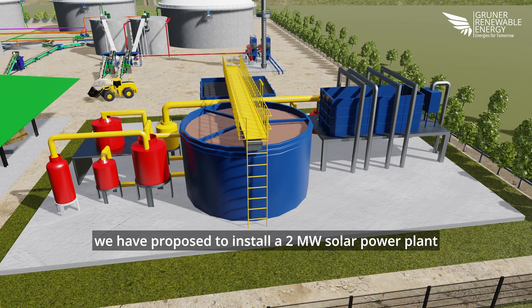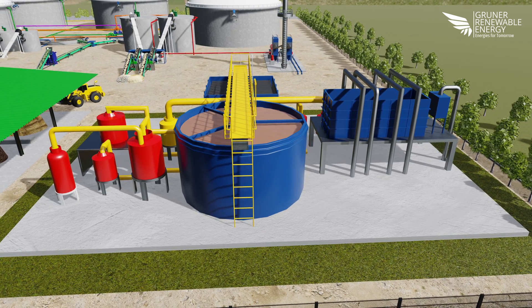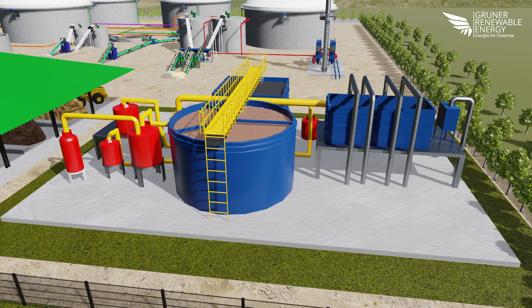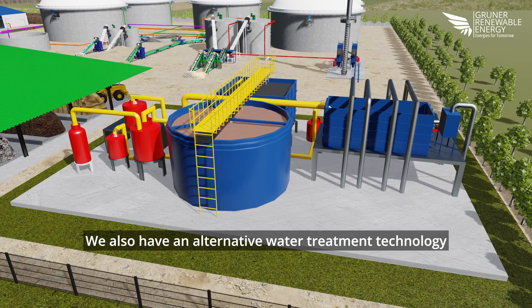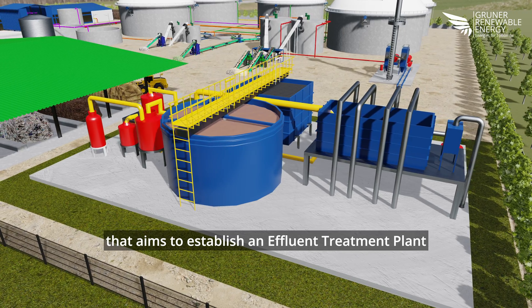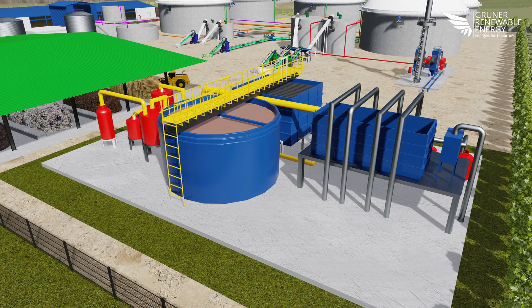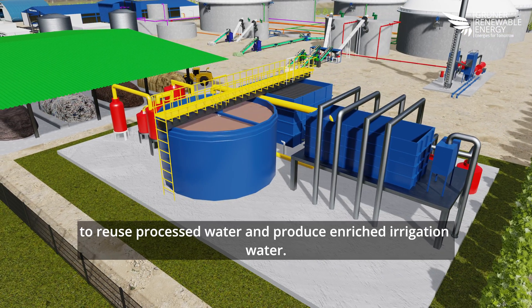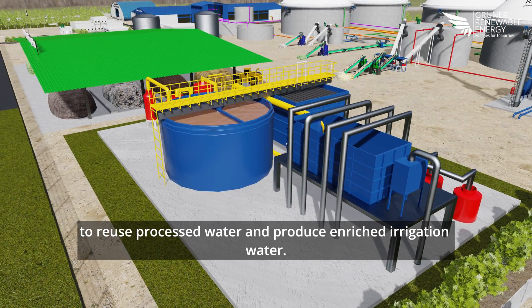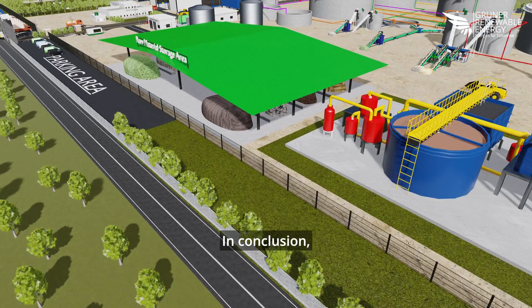To demonstrate our commitment to clean energy, we have proposed to install a 2-megawatt solar power plant to meet the plant's auxiliary energy requirements. We also have an alternative water treatment technology that aims to establish an effluent treatment plant (ETP) to reuse processed water and produce enriched irrigation water.